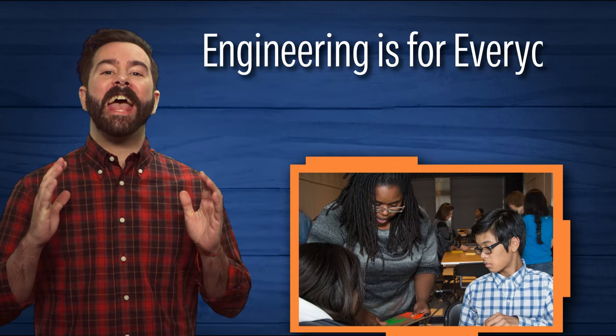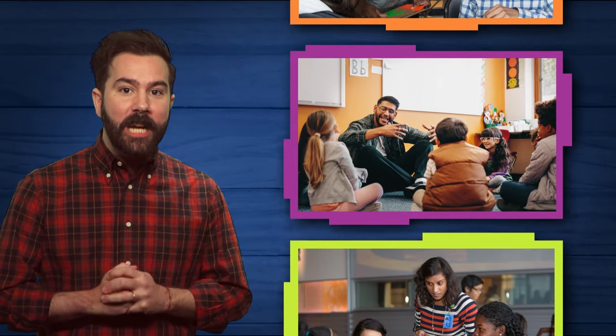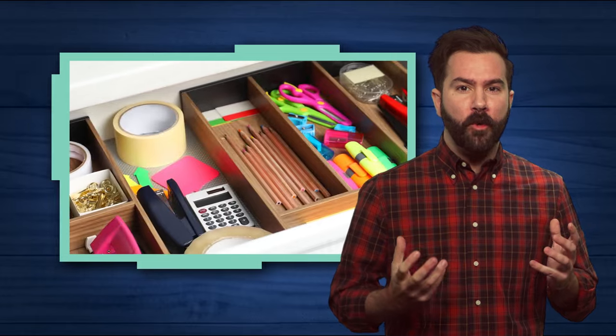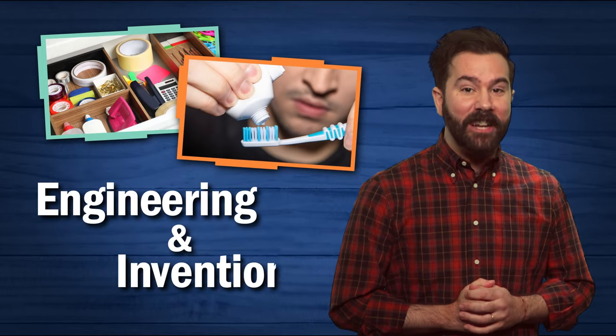Engineering is for everyone. You do not need an engineering or science background to lead successful engineering activities. In fact, you have probably been engaging in engineering and invention your whole life without even realizing it. Have you ever designed something to solve a problem? Maybe you've created a new system for organizing your desk or even found a way to get all the toothpaste out of the tube. This is engineering and invention.